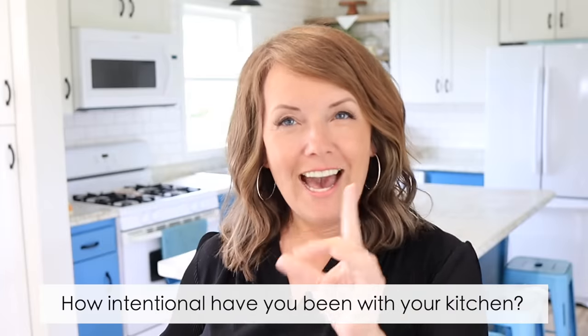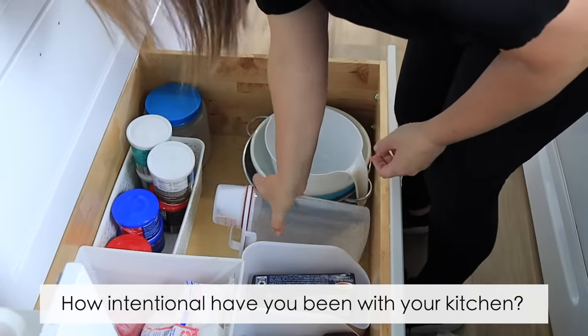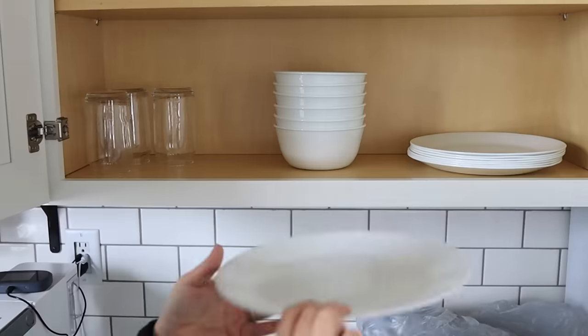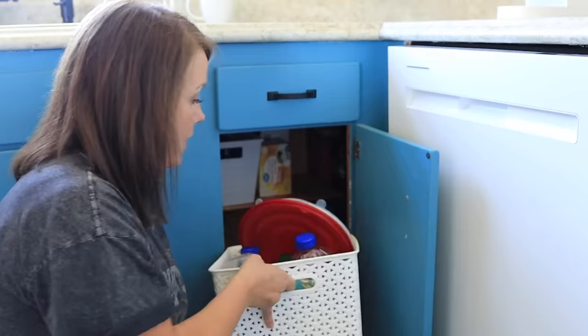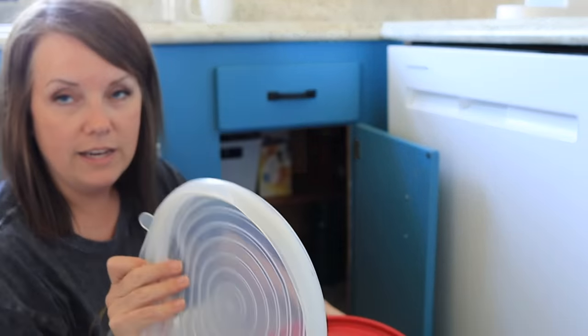Here's my question for you today: how intentional have you been about the stuff that's in your kitchen? In other words, have you curated it? Have you intentionally put each item in here, or has it become kind of a time capsule? Does it represent all the different whims you've had and different things you've tried and experimented with?